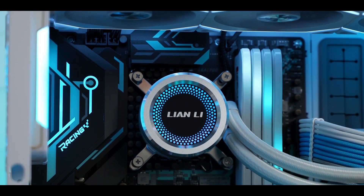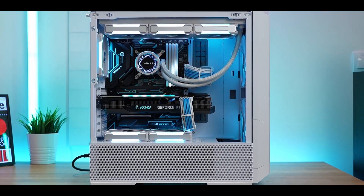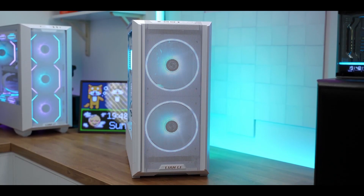You've probably heard that in order to get a powerful PC for streaming, you have to spend a lot of money. Well, that's not the case anymore. With the pre-built market getting extremely competitive in the last couple of years, there are some exceptionally powerful PCs even at the low end of the spectrum.